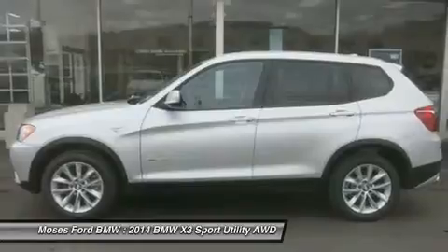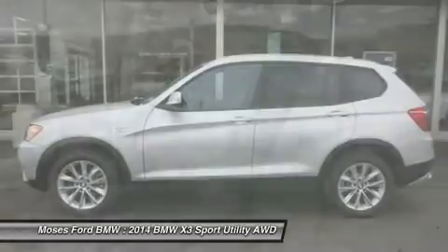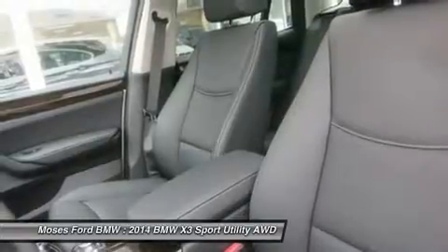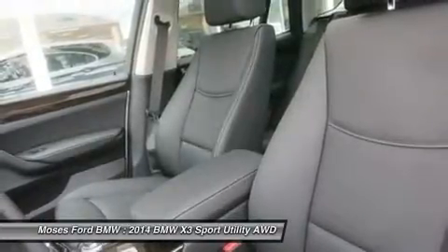Premium Package includes Nevada Leather Upholstery, Panoramic Moonroof, Satellite Radio with one-year subscription from original service date, Comfort Access Keyless Entry, and Lumbar Support.